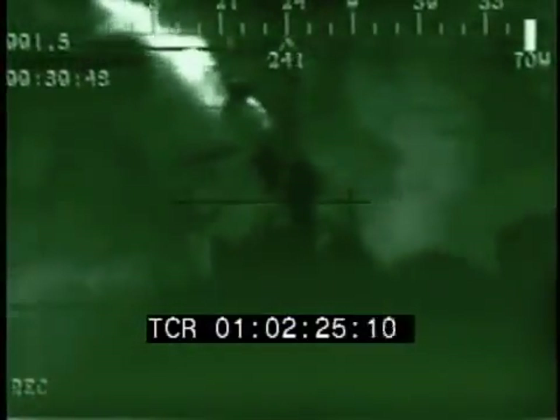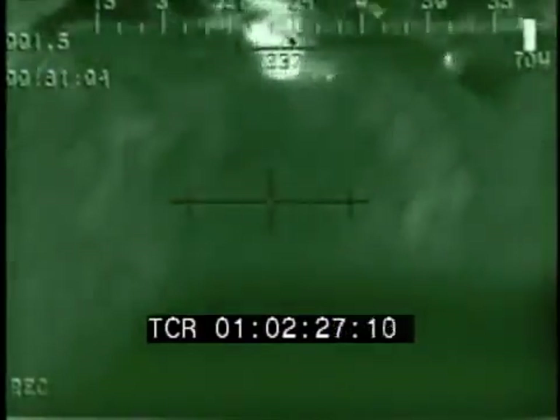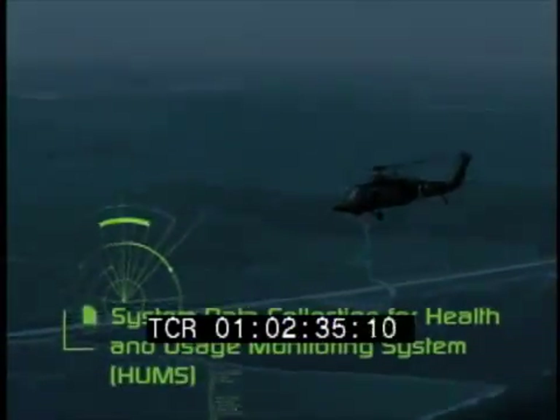Utilizing Elbit Systems' integration expertise, additional unique possibilities for system expansion are embedded in the ASDC, such as digital moving map, system data collection for HUMS, use of the system to feed a black box, and climate site tracking and targeting capabilities.